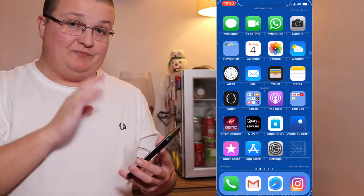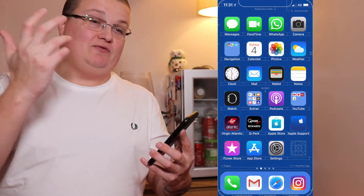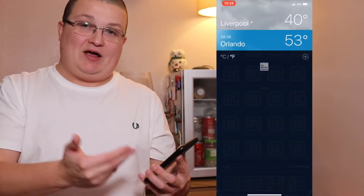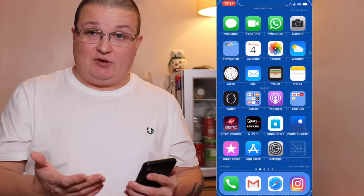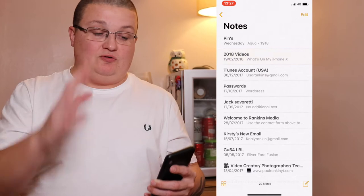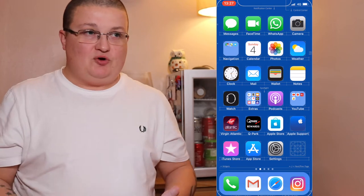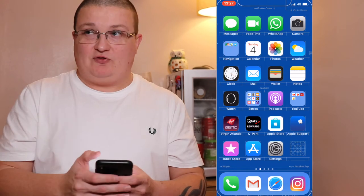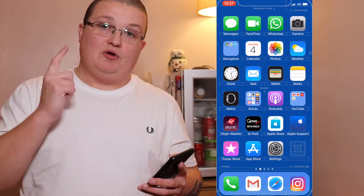Calendar app — I'm in there a lot, it's just the stock calendar app. My photos, where I go in to see what I've taken, what I've airdropped, what I need to edit. The weather app, clock — I use my alarm. The mail app, the wallet app which has my cards, and the notes app. I'm always in the notes app — making notes on new videos, different accounts, ideas for video shoots, jotting down B-roll locations.